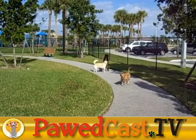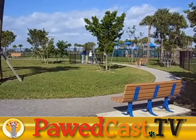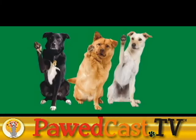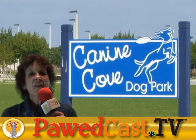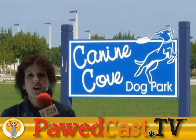There is no admission charge, meaning it's free. Considering all of this, the Podcast TV rating for the Canine Cove is... And that's my report on the Canine Cove in Boca Raton, Florida.